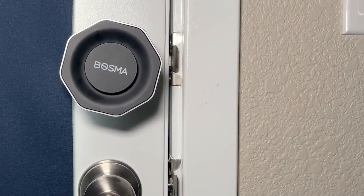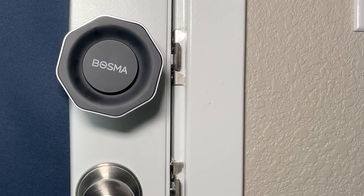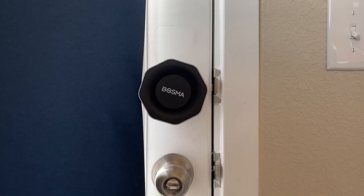But that's not all. The Aegis is incredibly secure, too. You can pair it with a fingerprint scanner, ensuring only authorized users can gain access. And if you need to give someone temporary access, you can easily do that through the app on your phone. Plus, with the Activity History feature, you'll always know who's coming and going. The Bosma Aegis is priced at $89.